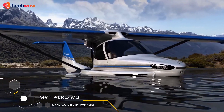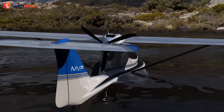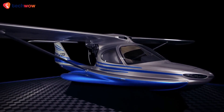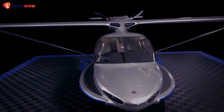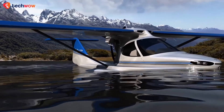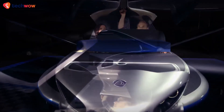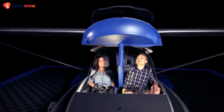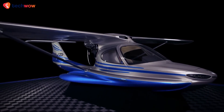Our next seaplane on the list is the MVP Aero Model 3, an amphibious light-sport aircraft built for versatility and performance. This remarkable aircraft can take off and land on both land and water, and is designed to be efficient and reliable. What sets the Model 3 apart is its unique amphibious design — it can transition from land to water mode in just a few seconds, thanks to its retractable landing gear and hydrodynamic hull. It's also equipped with advanced avionics and safety features, including a full-glass cockpit and parachute recovery system. With an estimated price of around $189,000, it's a mid-range option for pilots looking for a high-quality amphibious plane.